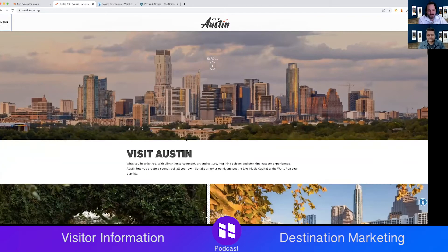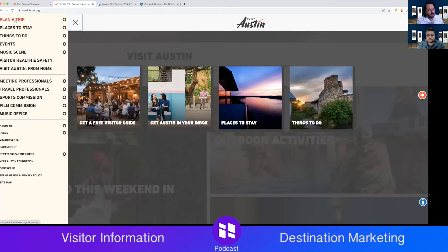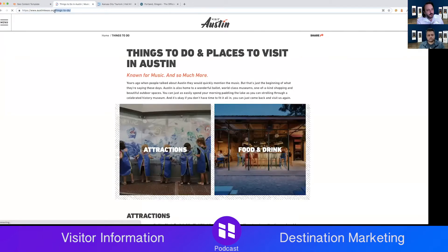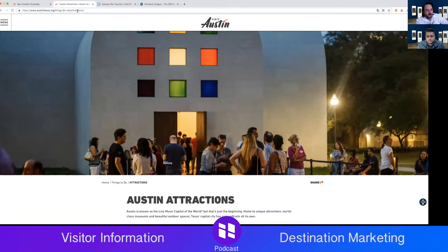Looking at the global nav: plan a trip, itinerary-type stuff, places to stay, tourism, things to do. Things to do is usually a good global topic. Let's click on things to do — it has its own subfolder. From an organizational SEO standpoint, I like that attractions lives within the things-to-do subfolder.